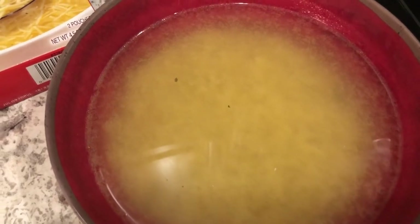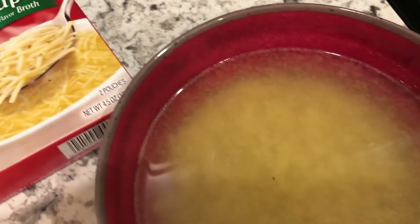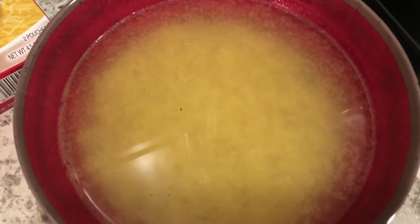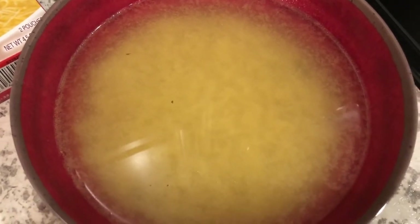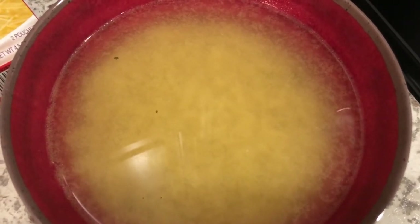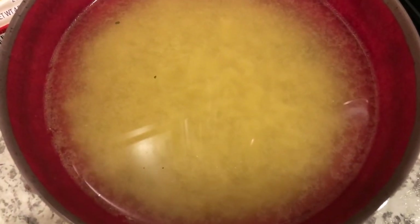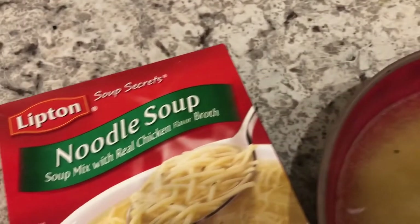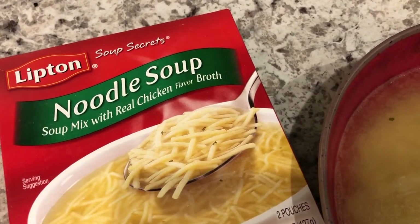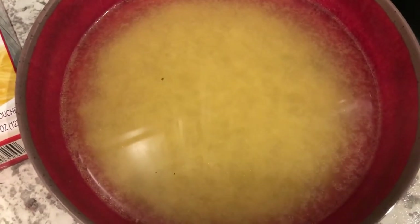Hey guys, so tonight is a chicken noodle soup night for me. Howard made some soup for me - I'm just not feeling that well. I feel like the symptoms of the first trimester have come back with a vengeance in the third trimester. My stomach feels a little queasy and I just feel like I want some clear broth, so I'm having this noodle soup. Howard is going to have the crock pot low carb taco chicken soup - I just don't feel like I can eat anything creamy right now. So this is what's for dinner tonight.